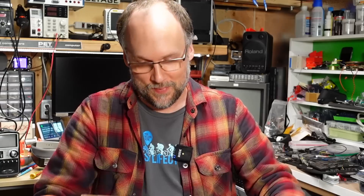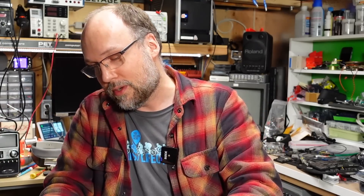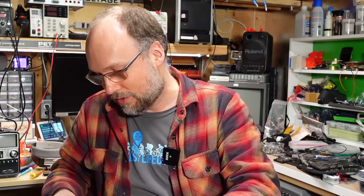For something potentially interesting to watch, I have a package to open. This is a package from Stuart, the gentleman who donated that Apple II Plus to me. He sent me a little package and let me know ahead of time that it was something Thanksgiving related. So I figured I'd just make a special video on the holiday. I have absolutely no idea what's in this package — it's just as much of a mystery to me as it is to you.